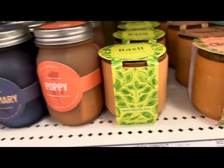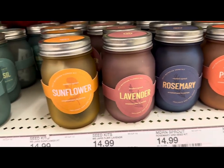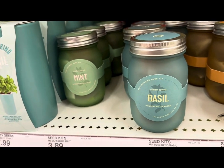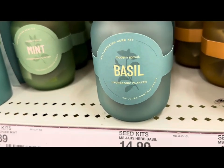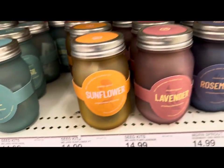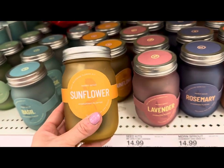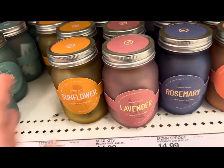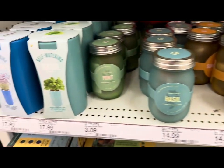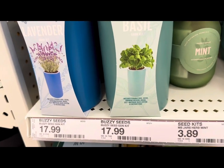You can grow your own poppies, rosemary, lavender, sunflower, basil, and even mint using these hydroponic planters — they look like regular glass jars and are $14.99. They also have a few self-watering grow kits for basil or lavender at $17.99 each.